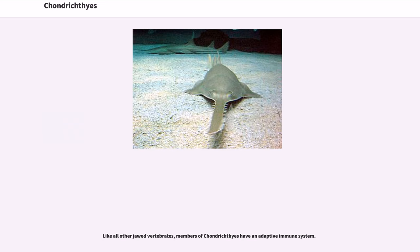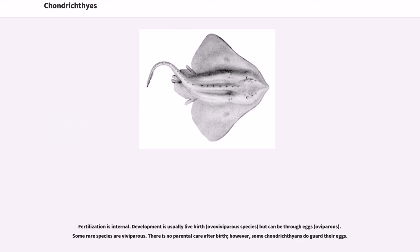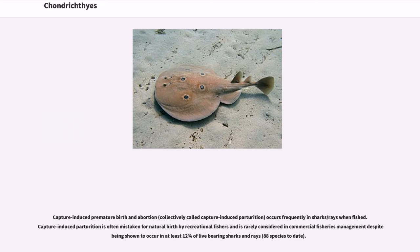Like all other jawed vertebrates, members of Chondrichthyes have an adaptive immune system. Fertilization is internal. Development is usually live birth — viviparous — but can be through eggs — oviparous. Some rare species are ovoviviparous. There is no parental care after birth; however, some chondrichthians do guard their eggs. Capture-induced premature birth and abortion, collectively called capture-induced parturition, occurs frequently in sharks and rays when fished. It is often mistaken for natural birth by recreational fishers and is rarely considered in commercial fisheries management, despite being shown to occur in at least 12% of live-bearing sharks and rays — 88 species to date.